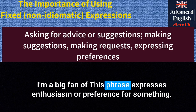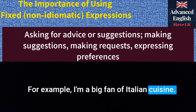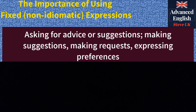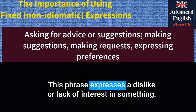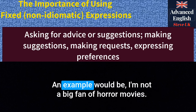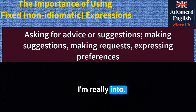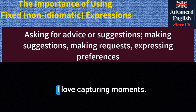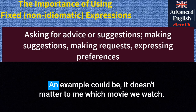'I'm a big fan of...' — this phrase expresses enthusiasm or preference for something. For example: 'I'm a big fan of Italian cuisine. I love pasta and pizza.' 'I don't mind' — this indicates a lack of preference. An example: 'I don't mind where we eat. You can choose the restaurant.' 'I'm not a big fan of...' — this phrase expresses a dislike or lack of interest. An example: 'I'm not a big fan of horror movies. They scare me too much.' 'I'm really into...' — this conveys a strong interest or passion. For example: 'I'm really into photography. I love capturing moments.' 'It doesn't matter to me' — this indicates flexibility. For instance: 'It doesn't matter to me which movie we watch. I'm fine with anything.'